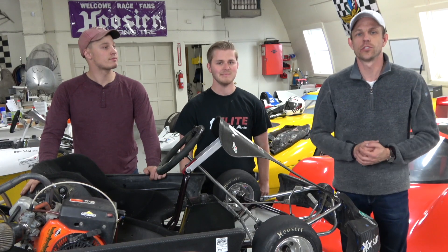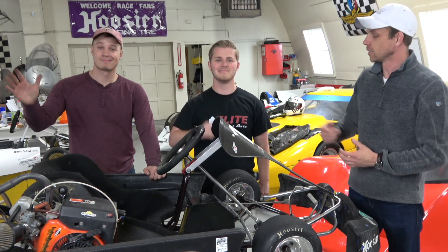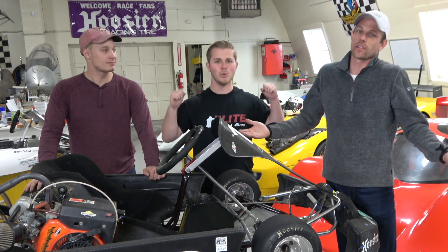Hey guys, Casey Putsch from Genius Garage here, and I'm with students Isaac and Payton. We've got Project Racing Go Kart on the cheap.